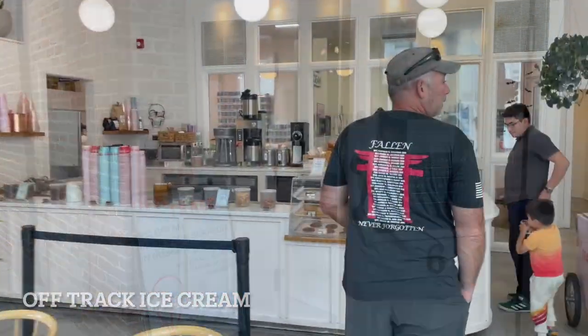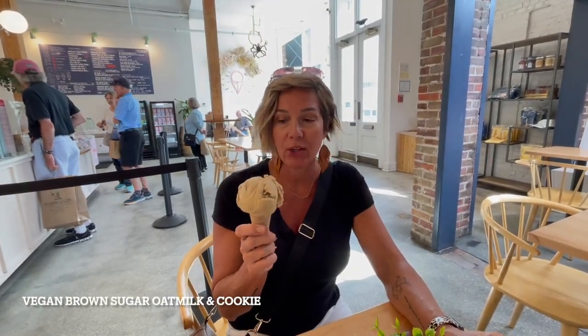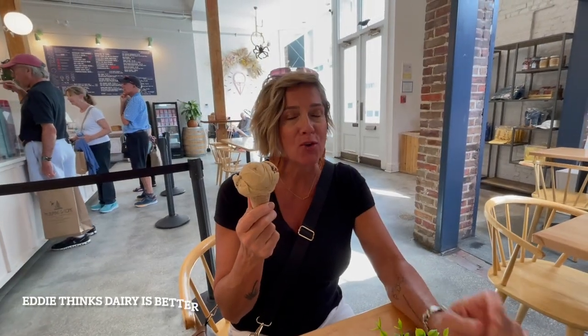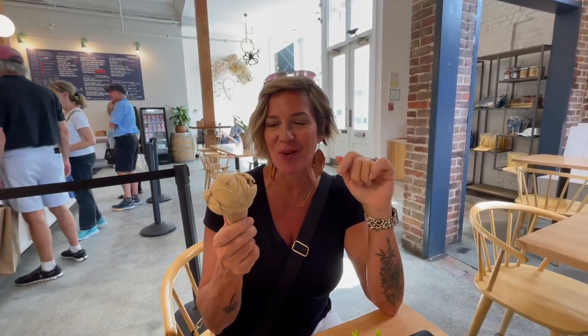Our phones are going to die so we have to go charge, but first we're getting ice cream at a place called Track Ice Cream. They have vegan ice cream, so we're going to get some yummy flavors, hop into the car, and charge up before we continue through Charleston. I got brown sugar oat milk with cookies — there are chunks of vegan oat cookies in here. It's very creamy and it's really good. Our daughter is vegan, so that's why we had to try the vegan option.